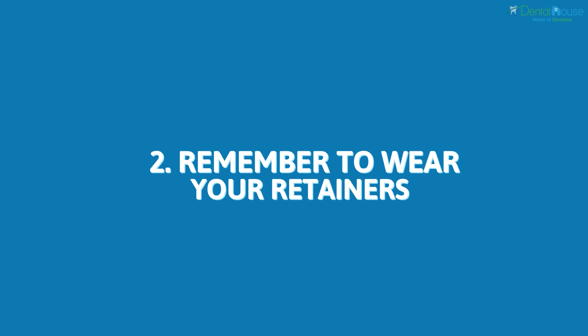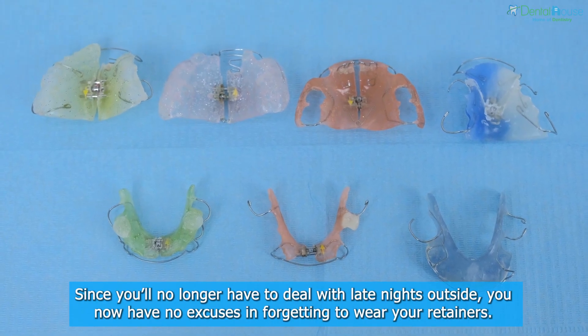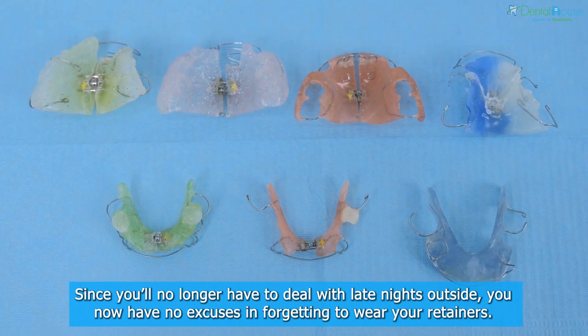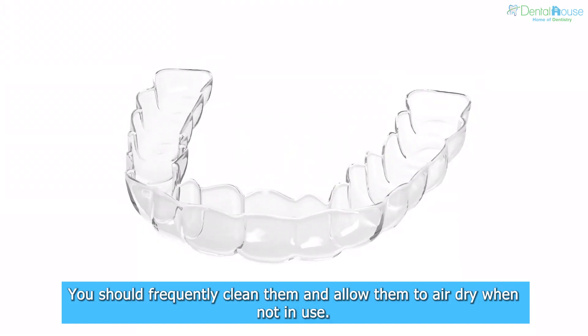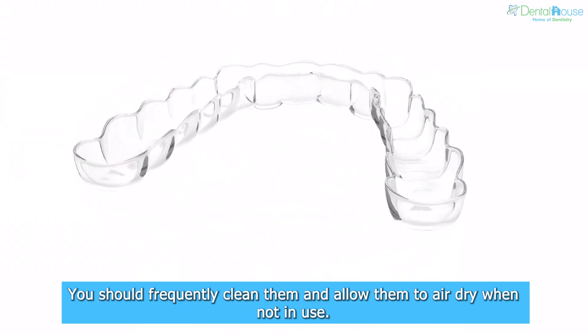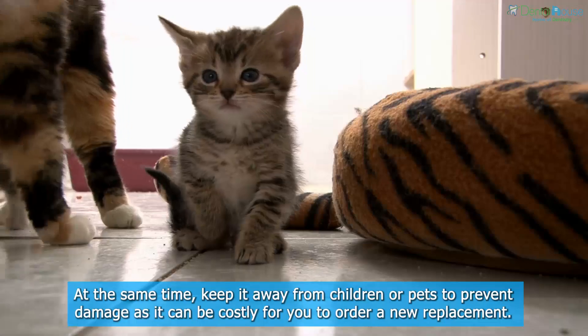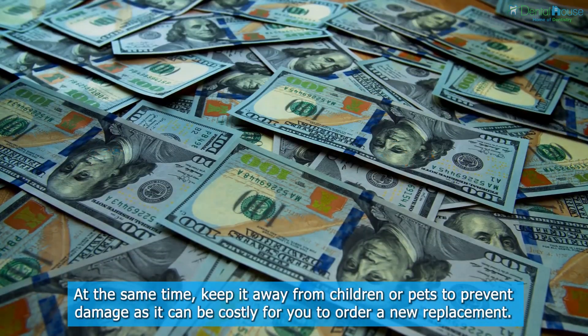Remember To Wear Your Retainers. Since you'll no longer have to deal with late nights outside, you now have no excuses in forgetting to wear your retainers. You should frequently clean them and allow them to air dry when not in use. At the same time, keep them away from children or pets to prevent damage, as it can be costly for you to order a new replacement.